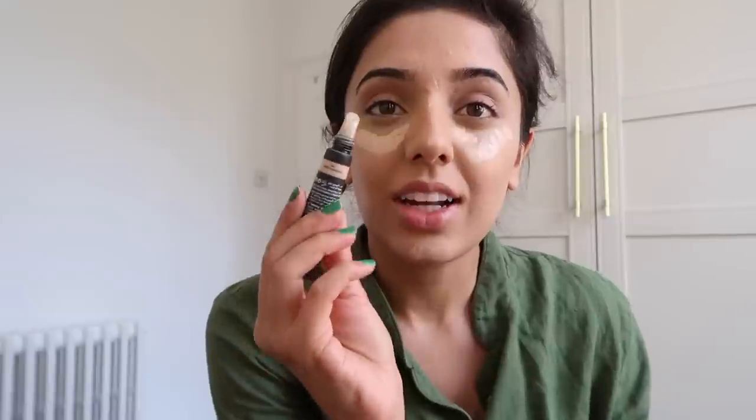I'm using the Huda Beauty concealer in Coconut Flakes — the older overachiever one. The primer I used was the Laura Mercier illuminating primer. The foundation is the Bare Minerals Complexion Rescue Hydrating Foundation Stick. I love this foundation — whenever I use it I think why did I stop? It's got SPF 25, gives a beautiful demi-matte finish, perfect for this weather. It's 37 degrees today and it lasted so well. I'm in the shade Ginger 06 — Dune also works for me.